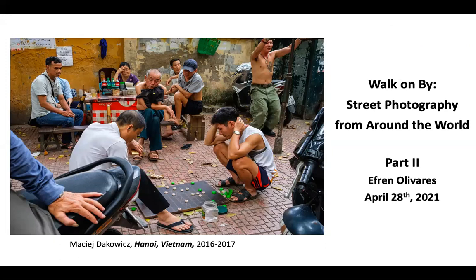Let's start with a little bit of a reminder of what happened last time — or just a recap for those that were there. We talked about the fact that not all photography on streets is necessarily street photography with a capital S and a capital P. Street photography is really an artistic movement. You can have photography of streets that involves mostly the architecture, or a fashion photo shoot on the street with a model — that's not necessarily what we refer to as street photography.